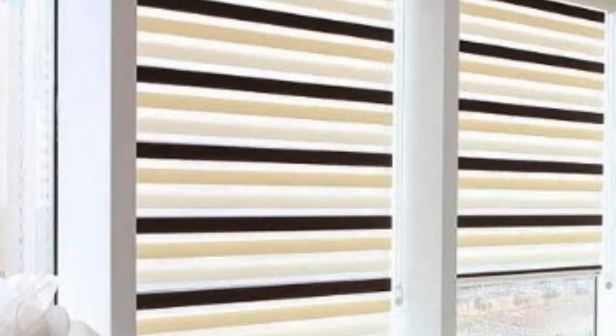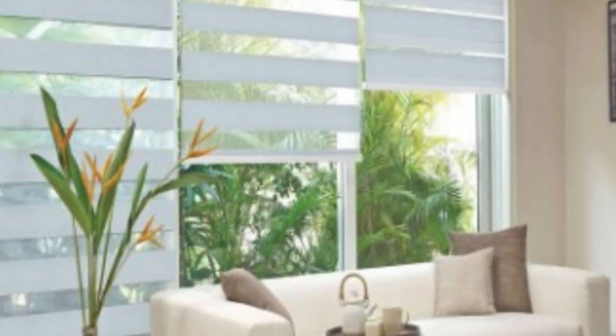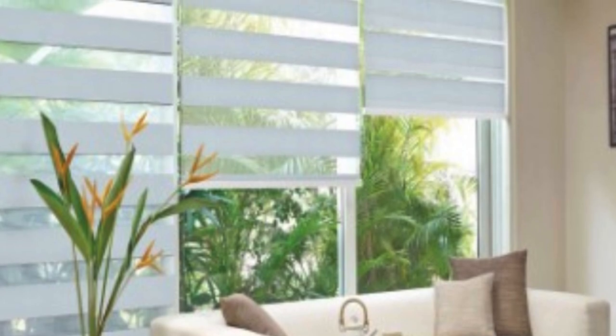In conclusion, Zebra Blinds represent a modern and versatile window treatment solution that seamlessly combines functionality with aesthetics. Their unique design allows for precise control over light and privacy, making them an ideal choice for homeowners and businesses alike. With their stylish appearance and ease of use, Zebra Blinds have become a popular and practical choice in the world of window coverings, providing a balance between form and function in interior design.